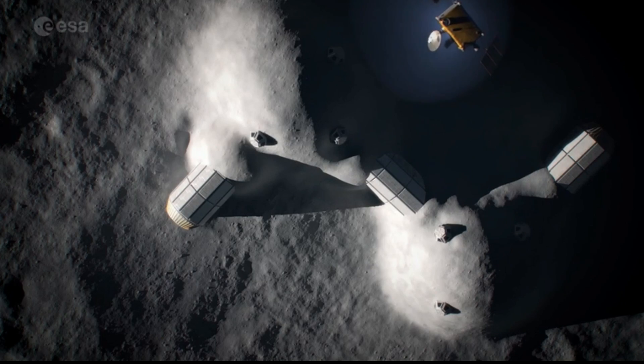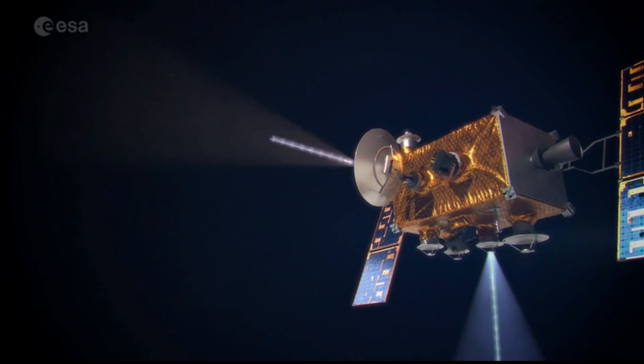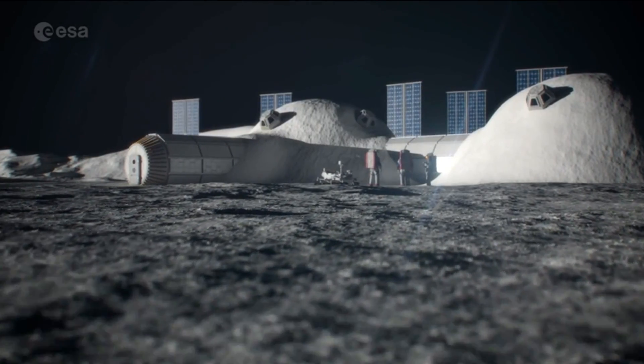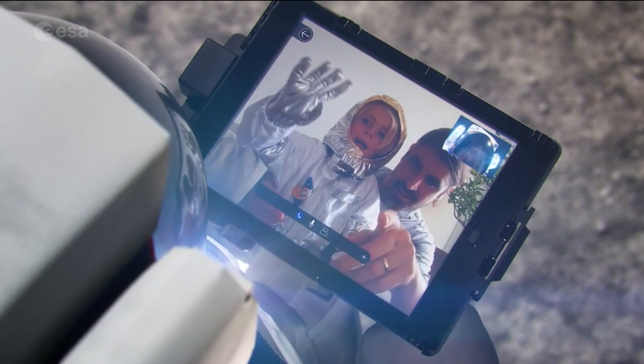We're going out to space with the ESA, and they conceptualize a new frontier for advanced occupation: the moon. Communication, habitation, research, mining, and the expansion of life from Earth to the heavens.